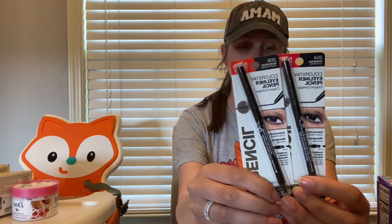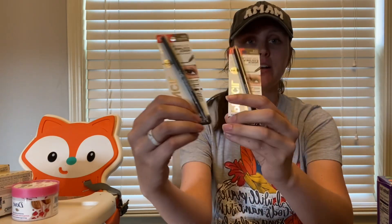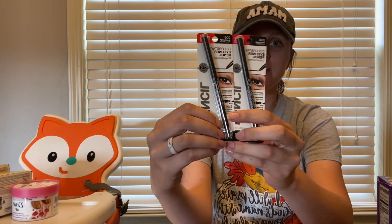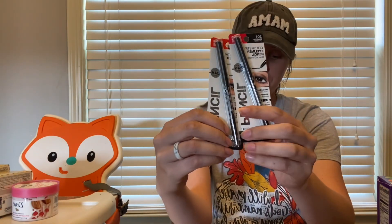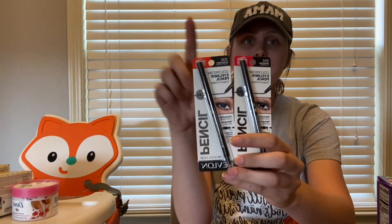The next deal is an awesome freebie on the Revlon Color Stay eyeliners. These are $6.94 each, so for two you'd pay $13.88. You're going to submit to Ibotta for $7.96 back on two and to the Coupons app for $6 off two, making them an 8-cent money maker.